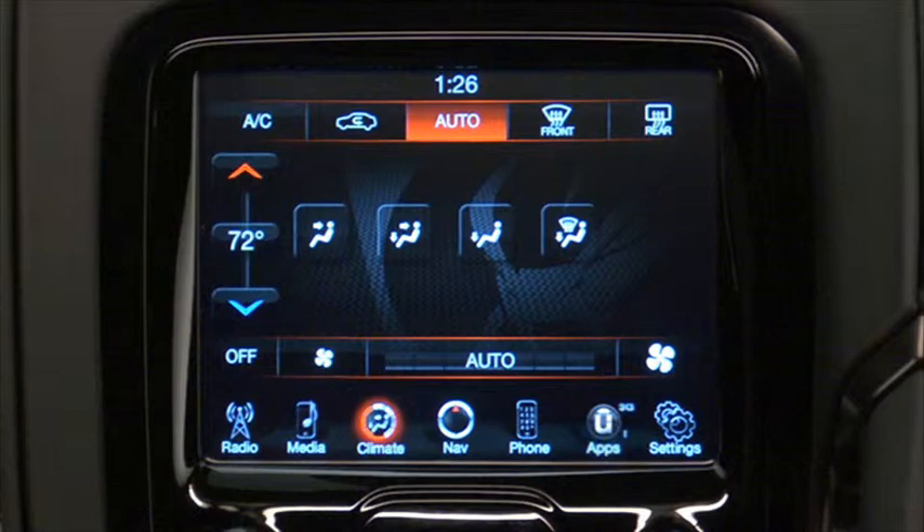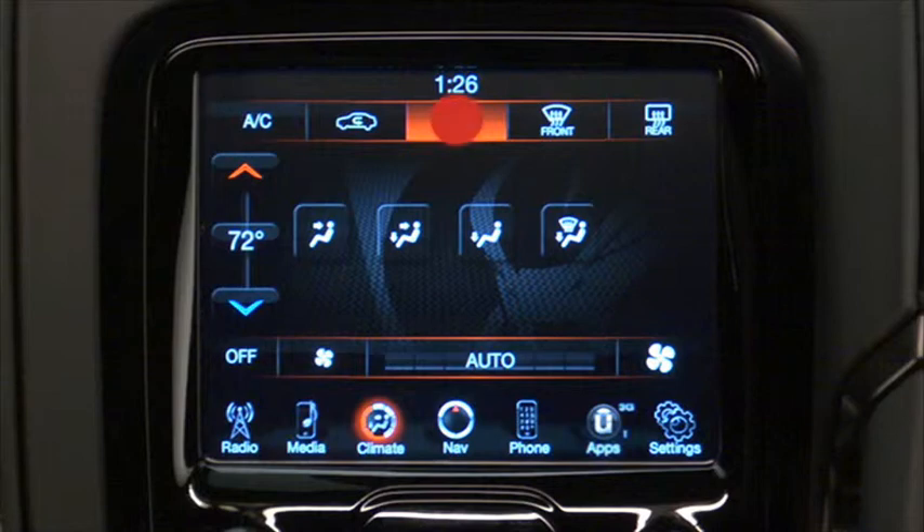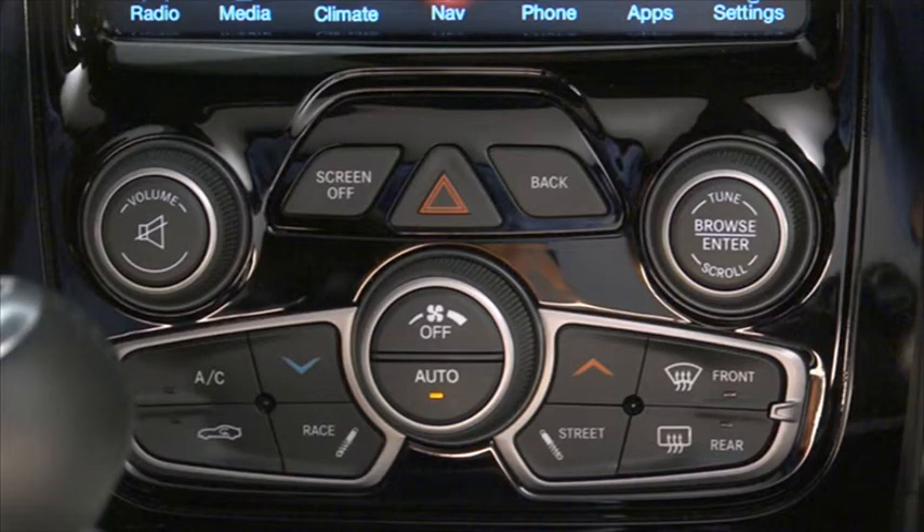You will experience the greatest efficiency by simply allowing the system to function automatically. The system can be controlled manually by touching the auto control again to turn the auto function off. If you prefer, you can also operate the automatic temperature control using the hard keys located under the touchscreen.